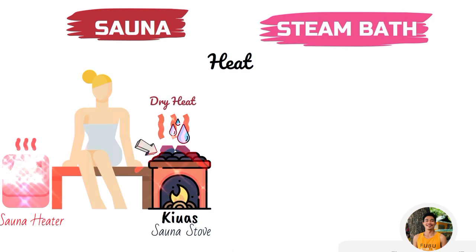In a sauna, due to the dry heat, you are going to sweat a lot. Being in a sauna is like sitting in an oven.